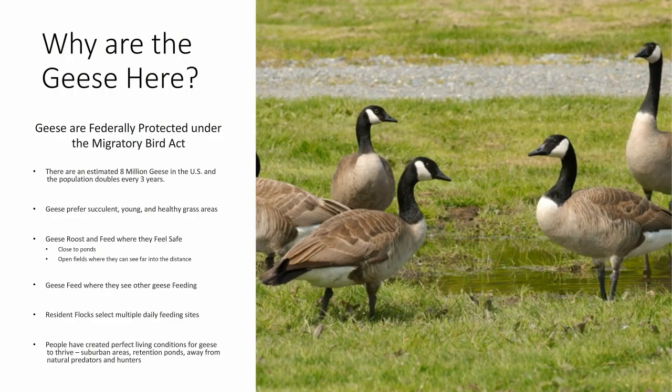Why are the geese here? Geese are federally protected under the Migratory Bird Act. There are an estimated 8 million geese in the United States and the population doubles every three years. Most of the geese in America now are resident geese. They prefer succulent, young, and healthy grass areas and roost and feed where they feel safe — typically close to ponds or other water sources and in open fields where they can see far into the distance. They like to feed where they see other geese feeding, and select about five to six feeding sites per day.